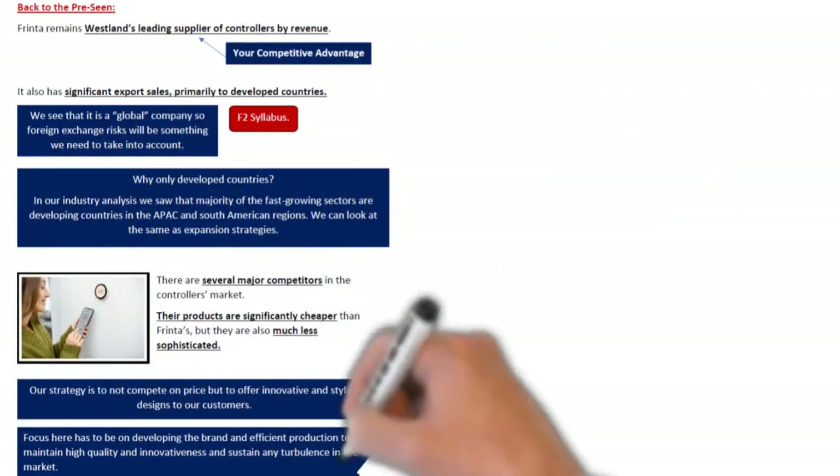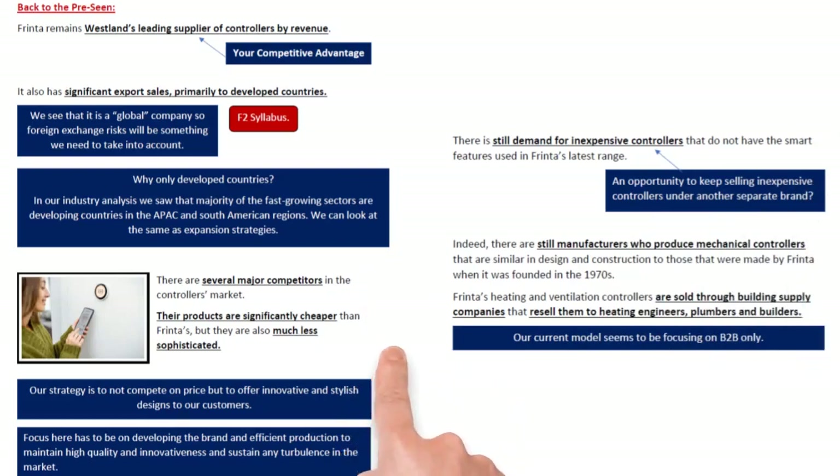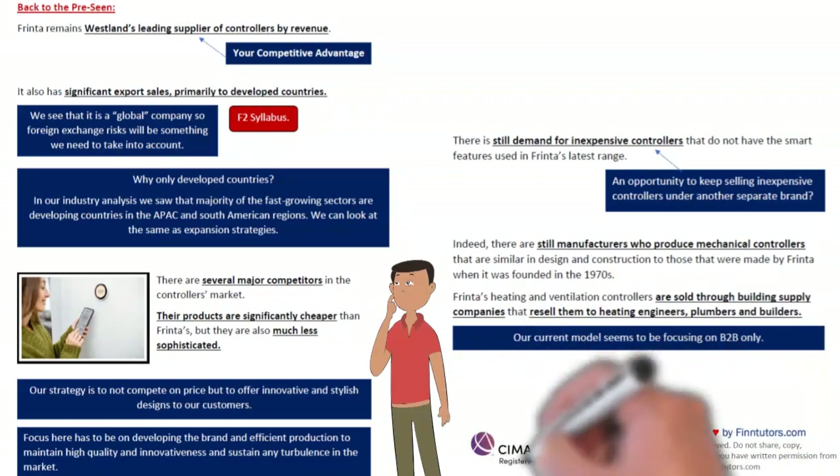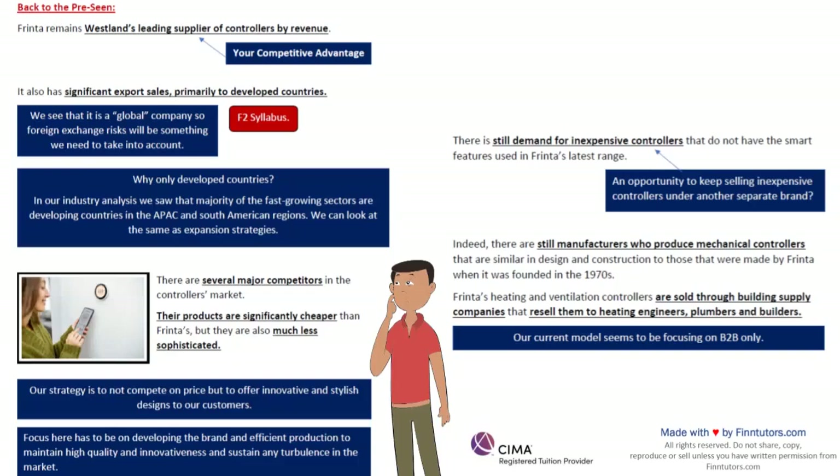Moving back to the pre-seen — Frinta remains Westland's leading supplier for controllers by revenue. It also has significant export sales, primarily to developed countries. Because they said export, Frinta becomes a multinational company and hence foreign exchange risks and foreign transactions come into the picture — directly part of your F2 syllabus. Another thing here is they're saying Frinta primarily deals with developed countries only — generally North America and Europe. But in our industry analysis, we clearly saw that the majority of growth is going to come from developing nations, the Asia-Pacific region, China, and South American regions. So why are we not looking at these as an expansion strategy?